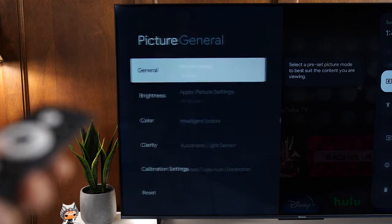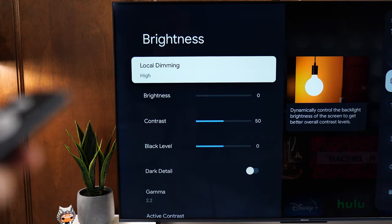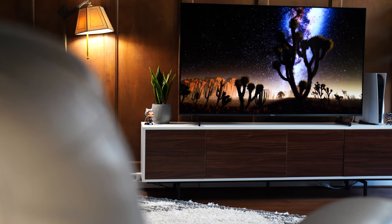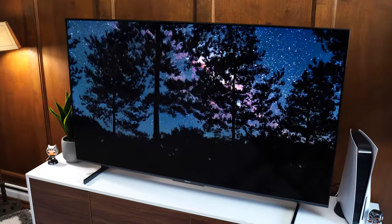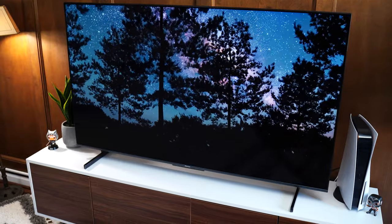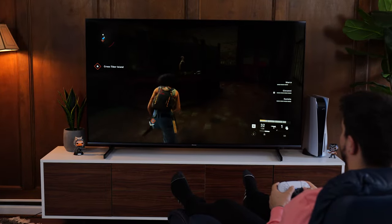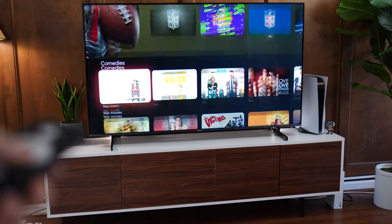For local dimming and contrast ratio, set local dimming to high and leave it — that's how it should be done. This has the most precise local dimming on the list with the most zones by far, going up to either 1,200 or 1,600 zones at the largest size. With local dimming set to high, this brings the contrast ratio to 45,000 to 1, giving you much deeper, inkier blacks. For fast-paced gaming, the vast number of zones and mini LED backlighting provide a very quick response. For the OS, this uses Google TV, which is the best in the industry right now.